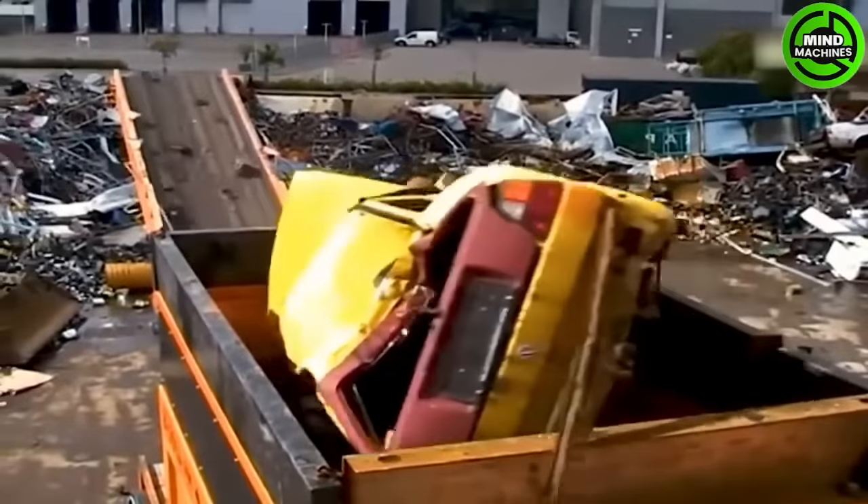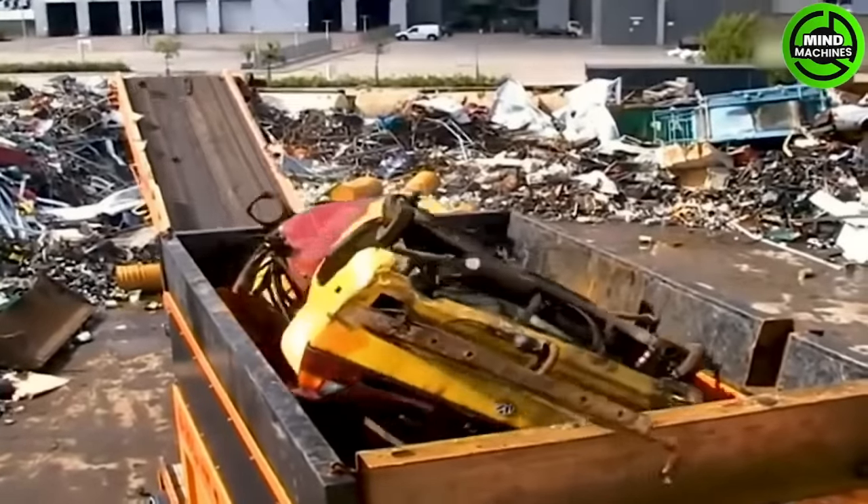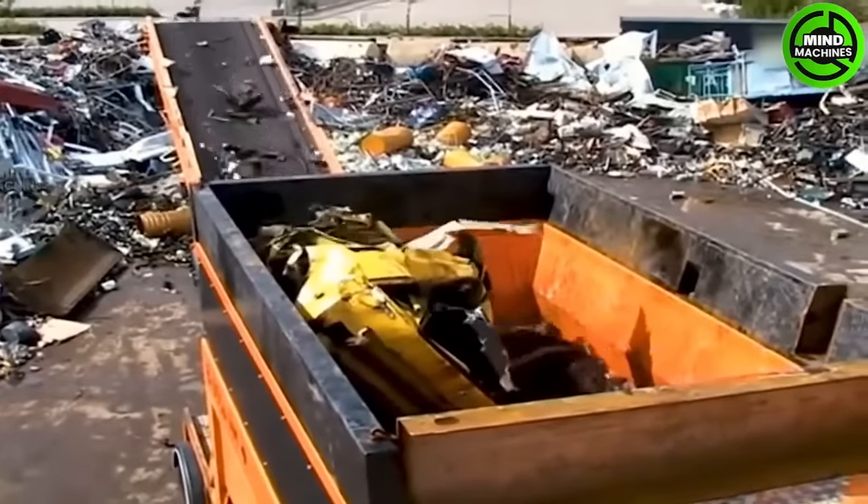This powerful shredder is truly formidable, as it can shred almost anything, including a car. Its sheer power is quite terrifying.